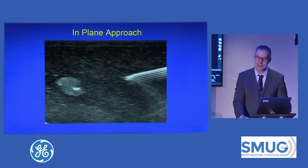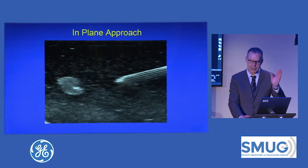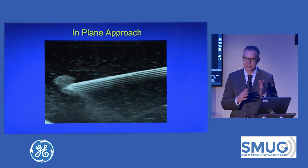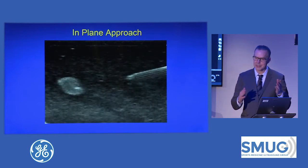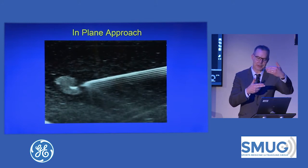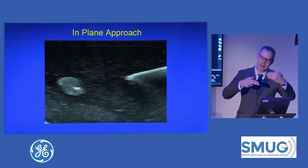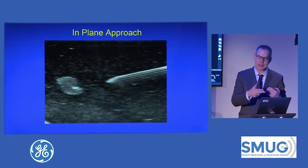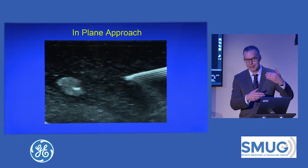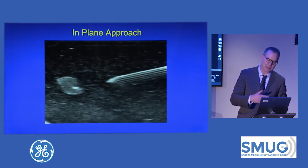With a phantom, you can see I'm first moving the transducer back and forth until I center it over the needle, then I advance the needle. I don't move the needle and the transducer at the same time — it's like two ships passing in the night. I have the needle in, I move the transducer until the needle is in-plane, I stop moving the transducer, then I move the needle. If I move the needle and lose it, I stop, move the transducer to find the needle again, then stop the transducer and move the needle — one and then the other.